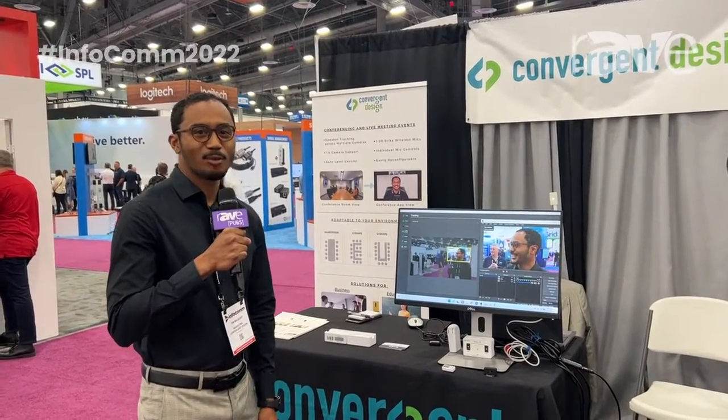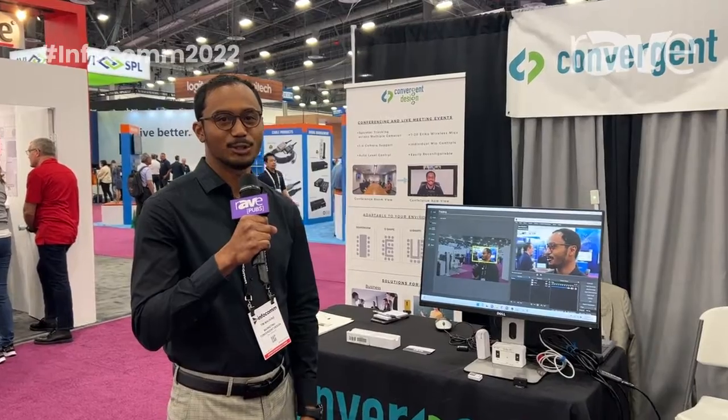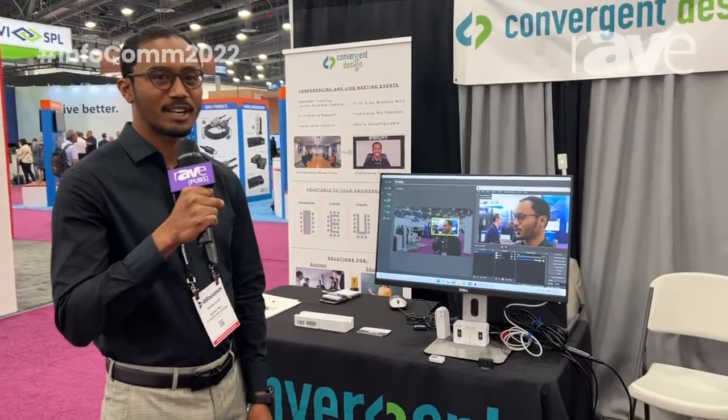Hi, my name is Tim Mackins. I'm with Convergent Design attending Infocom 22 in Las Vegas. Today we're here to present the Erica AI system used for conferencing and live streaming events.